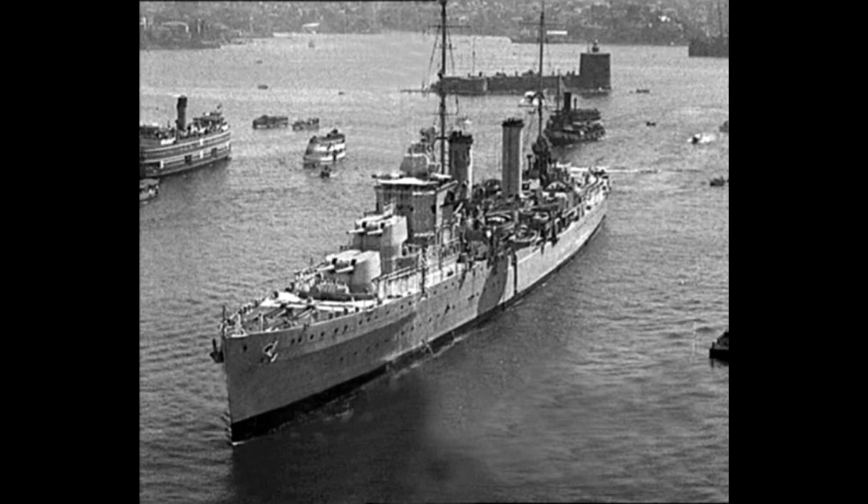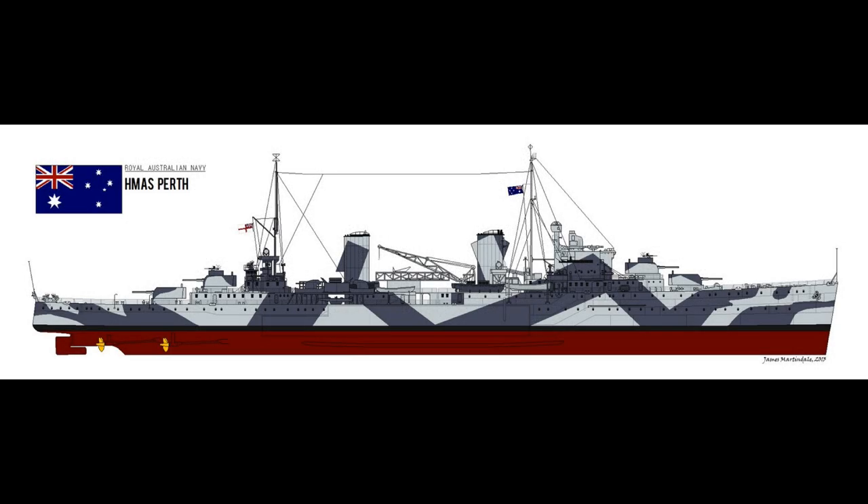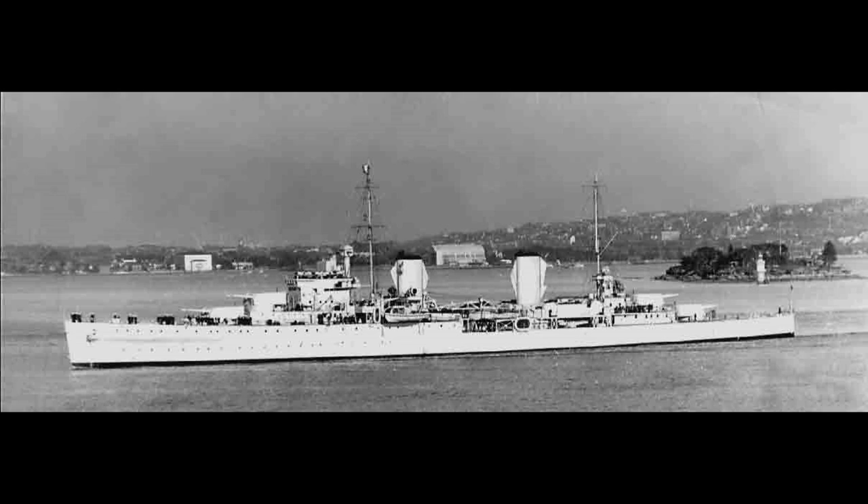Low on fuel and ammunition, the Perth, in company with the American cruiser USS Houston and a Dutch destroyer, the Evertson, attempted to sail for a friendly port via the Sunda Straits, which were at the time believed to be clear of Japanese warships. The Sunda Straits were not clear of Japanese warships. Early on the evening of the 1st of March 1942, lookouts spotted a Japanese destroyer, and Captain Waller of the Perth gave the order to attack. Within minutes, the three Allied warships were surrounded by multiple Japanese vessels, and the very one-sided and equally disastrous Battle of the Sunda Straits began.